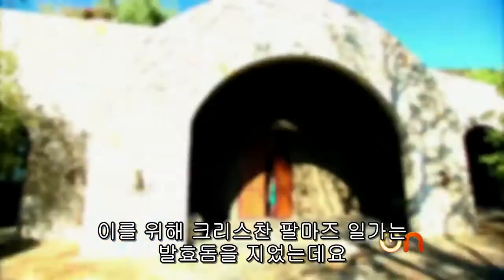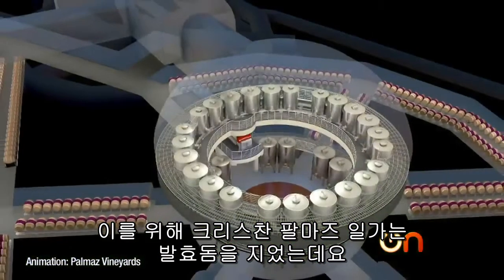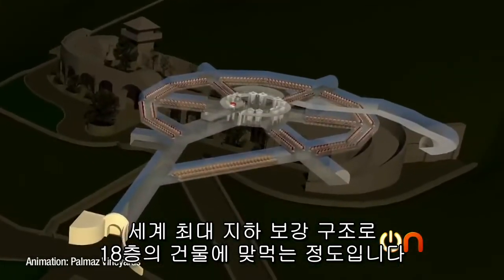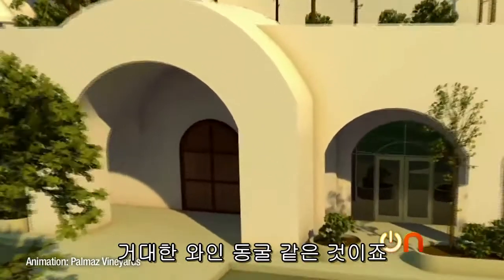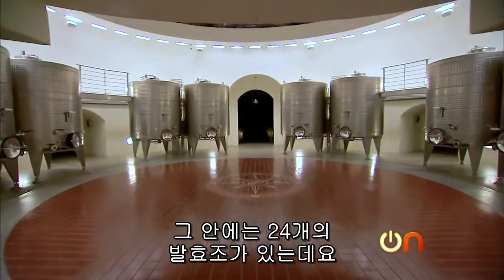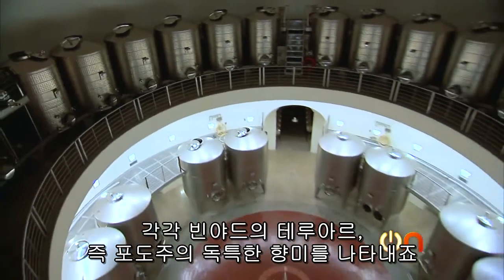To do that, Christian Palmaz and his family have built a fermentation dome that stands as the world's largest underground reinforced structure — the equivalent of an 18-story building. It's basically like a giant wine bat cave. Inside, there are 24 fermenters, each of which represents the unique flavors, or terroirs, of their vineyards.